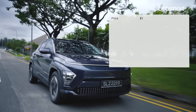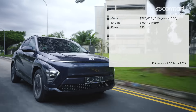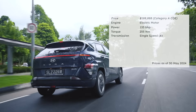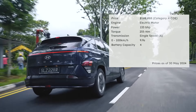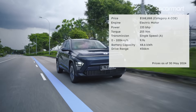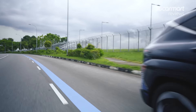Let's find out more about this Kona. The Hyundai Kona Electric is priced at $189,000. The electric motor produces 133bhp and 255Nm of torque. The single-speed transmission brings the car from 0 to 100km/h in 9.9 seconds. The 48.6kWh battery has a drive range of 456km. For more details, head on to sgcarmart.com.